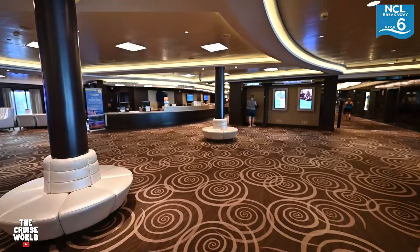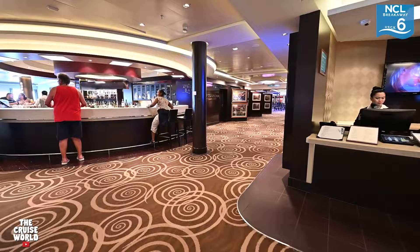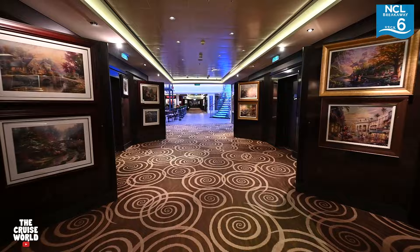Continuing over to the port side is where you'll find the shore excursions and Cruise Next desks as well as guest services. Continuing on, we enter the Collections Art Gallery, and while on board you can attend a live art auction hosted by Park West Gallery and sip some champagne while bidding on some beautiful works of art.